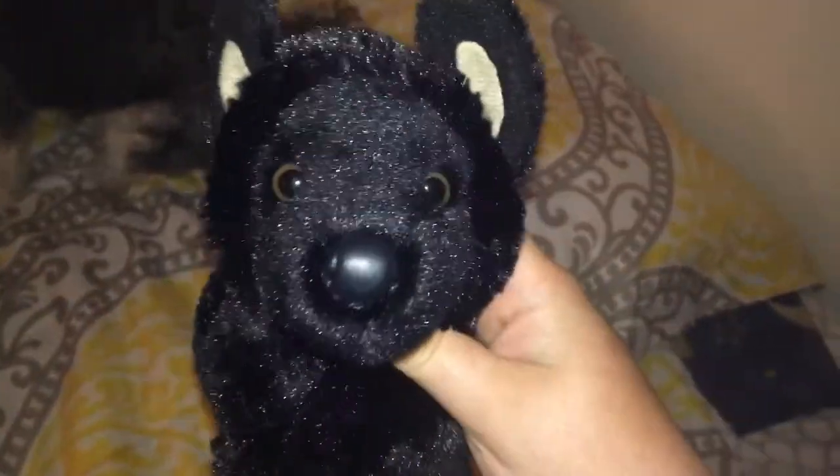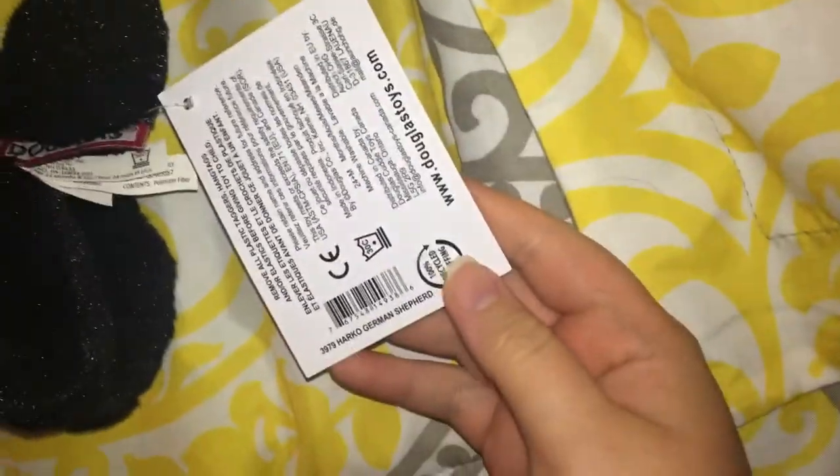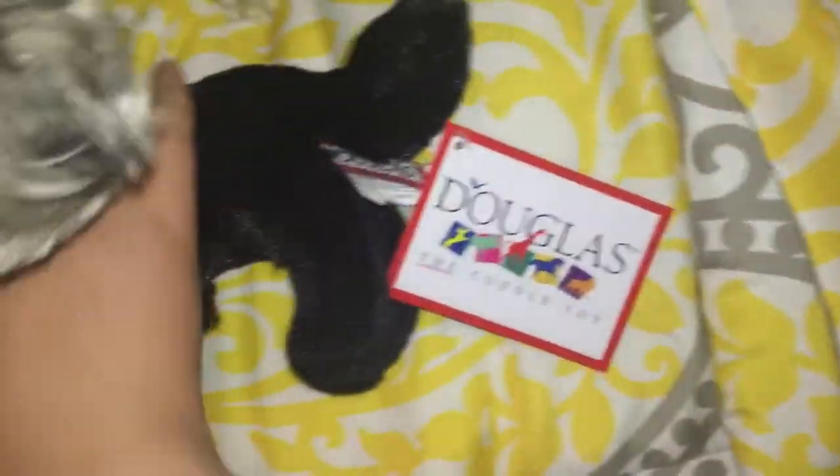This is the only other 2020 release I got, but this is Harko the Black German Shepherd. His tag is really big for such a small Douglas, but he's really cute and he's so soft. I just got him in the mail today.